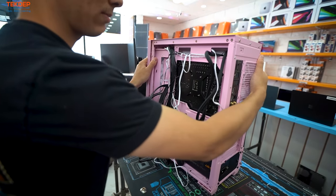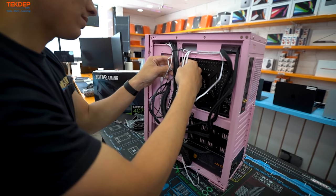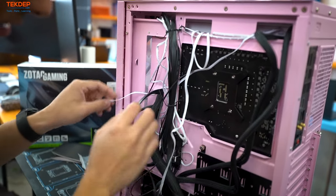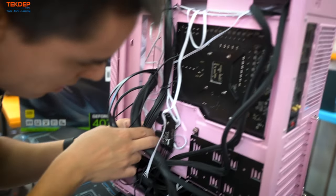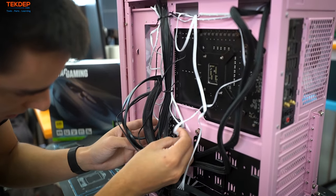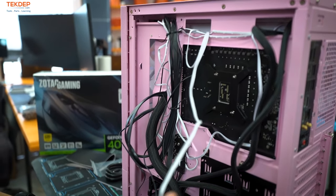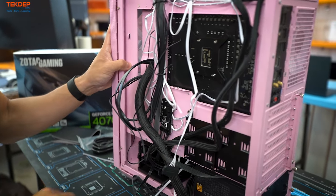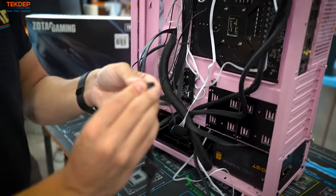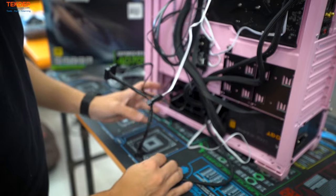Run that connector back to the fan hub and plug it in. The SATA power for the pump — untangle the SATA plug and connect it: one for the fan hub, one for the cooler pump. Everything is now powered in the back.